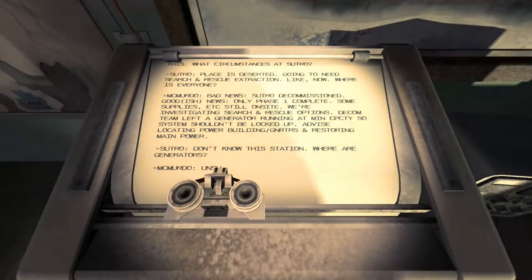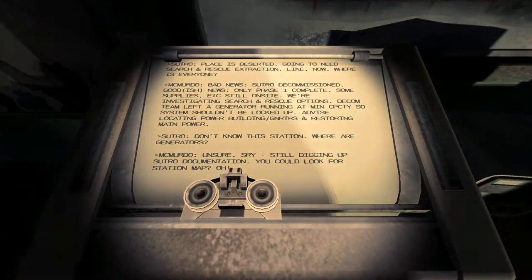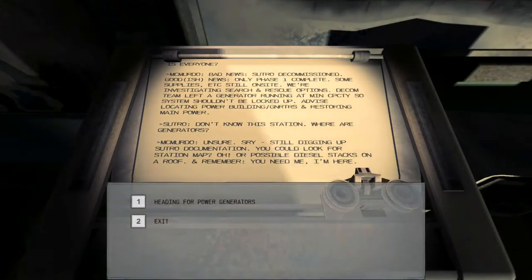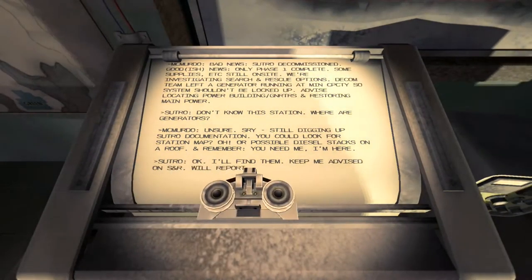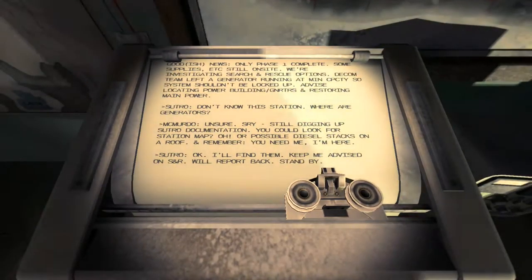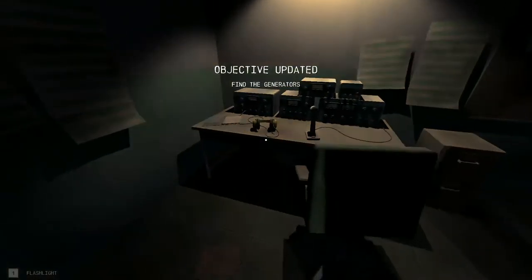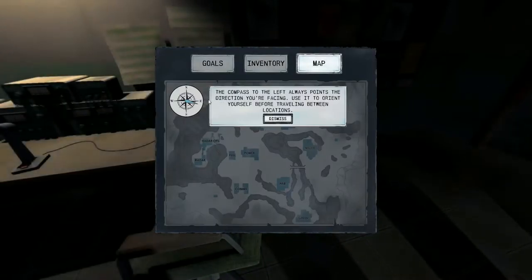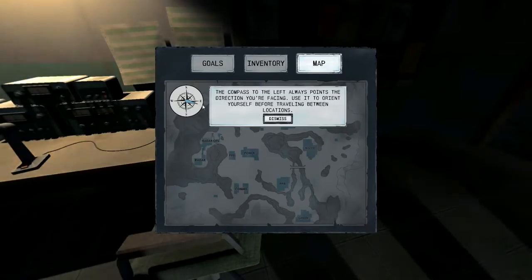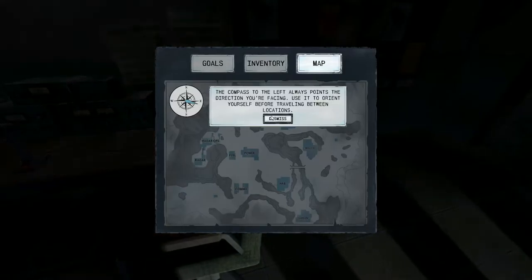'Good-ish news: only phase one is complete, some supplies are still on site. Investigating search and rescue options. Decomm team left a generator running at minimum capacity, so systems shouldn't be locked up. Advise locating the power building generators and restoring main power.' Okay, where are those? 'Unsure, sorry — still digging up the docs. You could look for a station map or possible diesel stacks on the roof. Remember, you need me — I'm here.' Alright, I'm heading for the power generators.